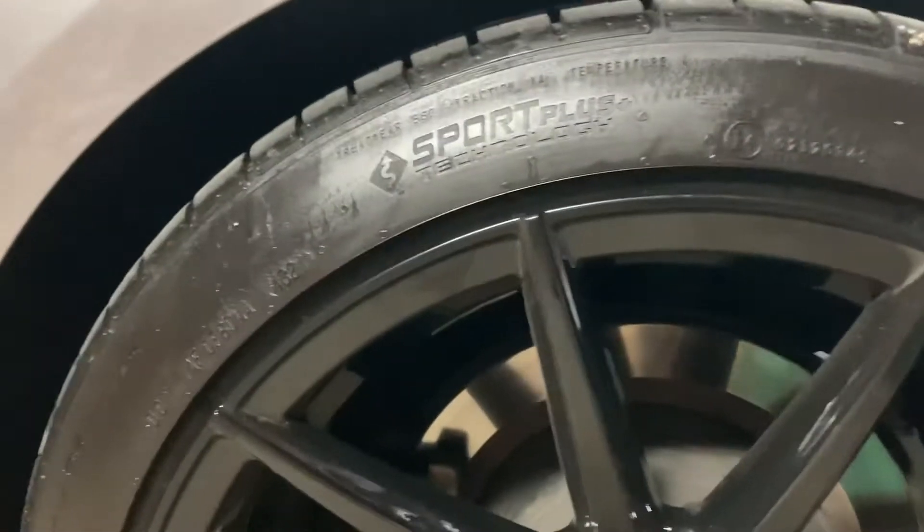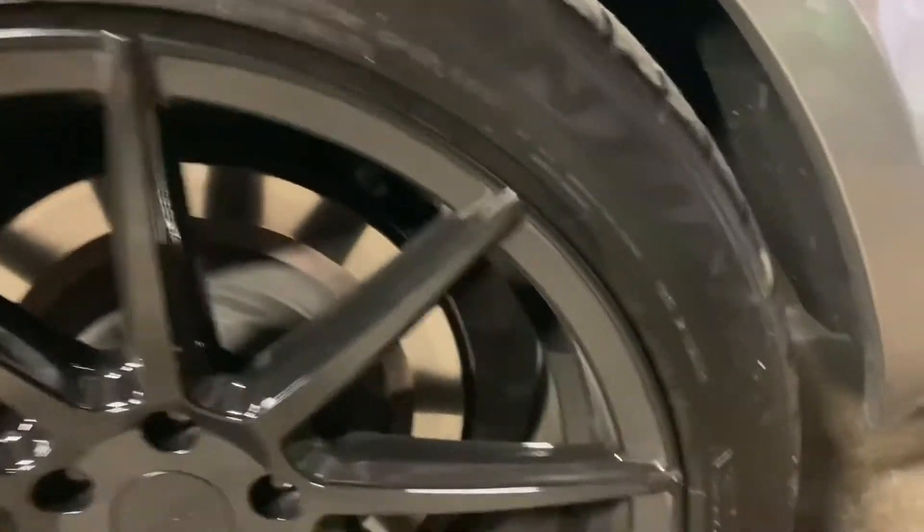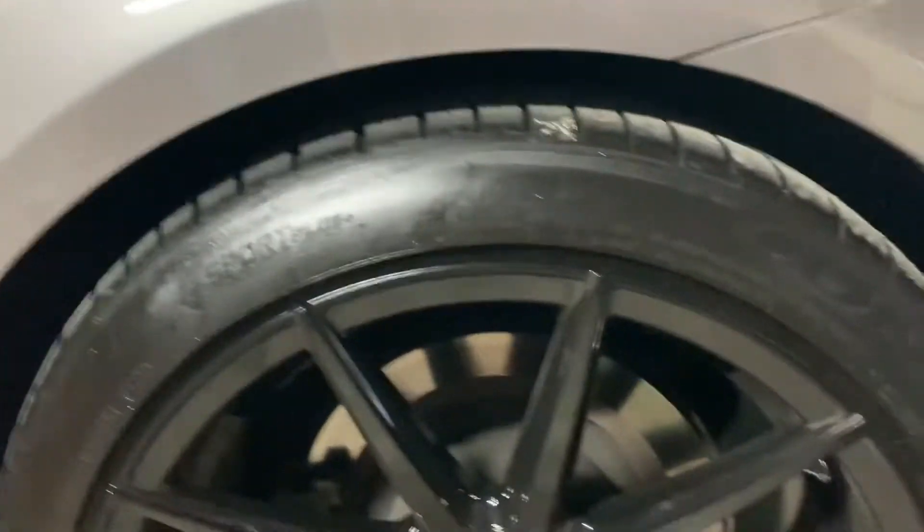There we go — 130 miles. With the Hydro Shield ceramic tire shine, it looks faded but it's not — it's just the way the light's hitting it. It's still the same gloss as when I left.